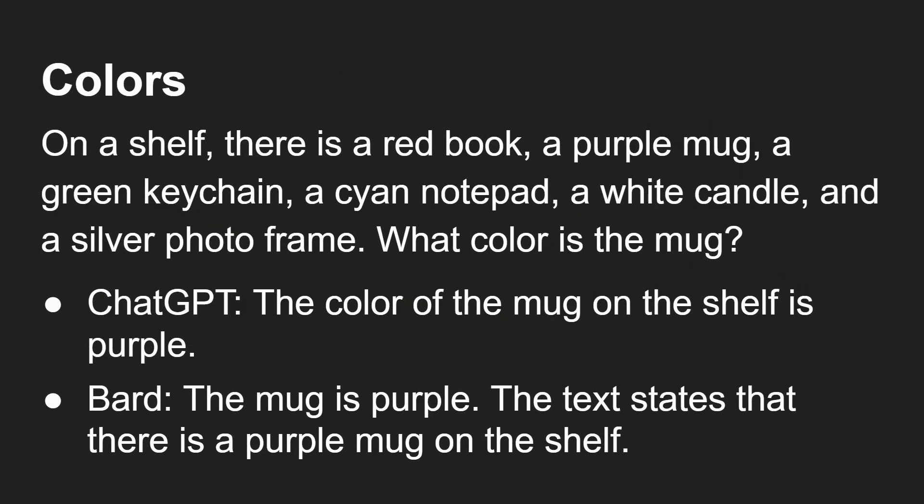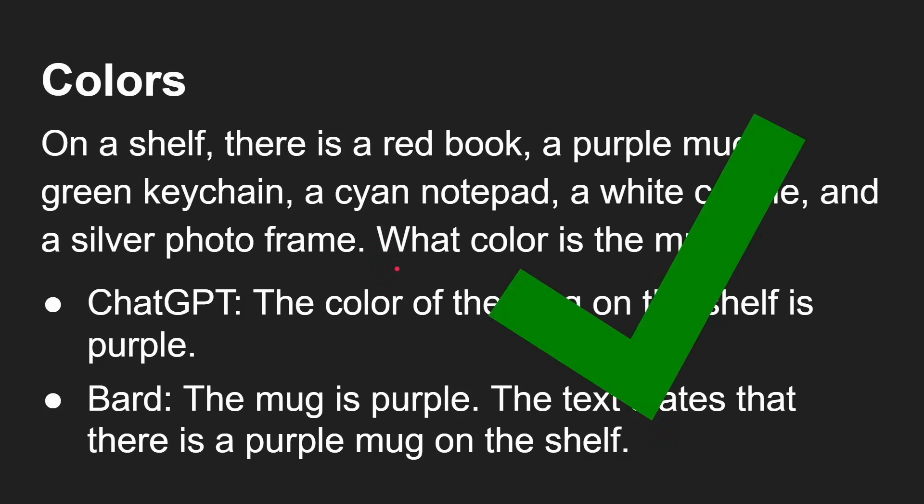Colours. On a shelf there is a red book, a purple mug, a green keychain, a cyan notepad, a white candle and a silver photo frame. What colour is the mug? Both of them got it right. ChatGPT: the colour of the mug on the shelf is purple. Bard: the mug is purple — the text states that there is a purple mug on the shelf. So they both get it correct in that case.